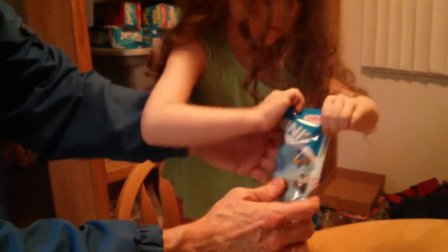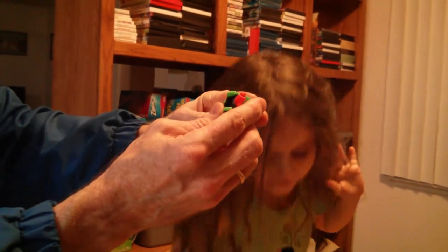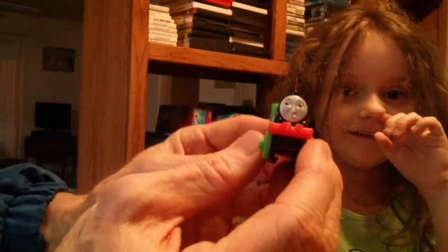Oh! Who's that? Is that Percy? Another Percy! No! That's Henry! Oh! Henry! Let's see him! Can you show mommy, Kiana? Oh wow!